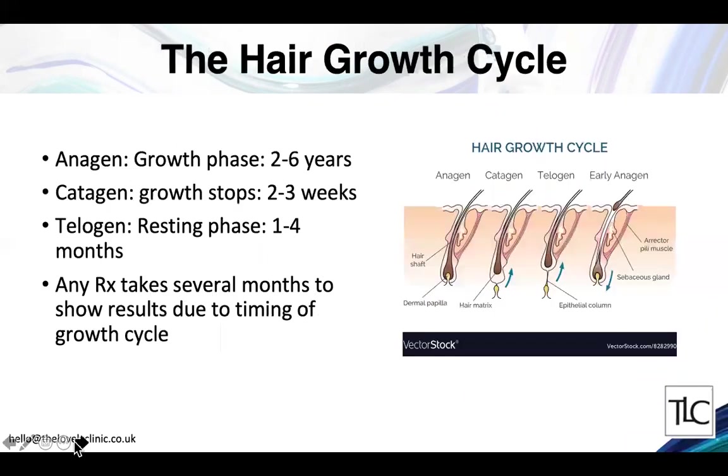Looking at the hair growth cycle, the hair is in the growth phase — called anagen — for a limited time that's genetically determined and different for everyone. You may have a hair growth phase of only two years. If you're a woman trying to grow your hair 50 centimeters but your anagen phase is only two years, that won't be possible because your hair can only grow to 24 centimeters.